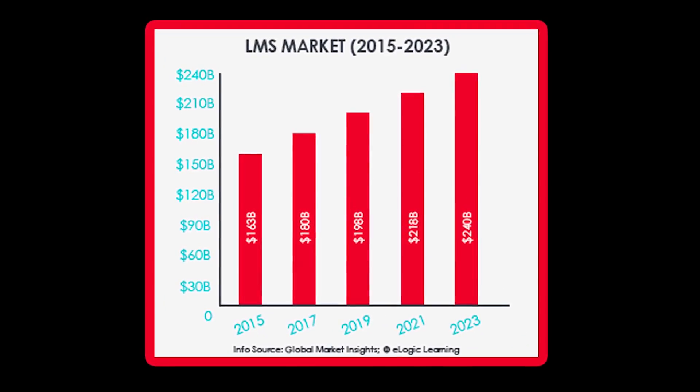If you want to sell your videos online, you can't just schlep them up on the web like a hillbilly. After all, online learning is a $180 billion industry.